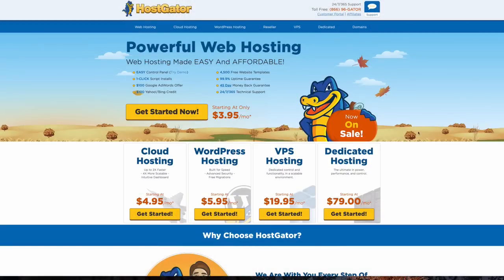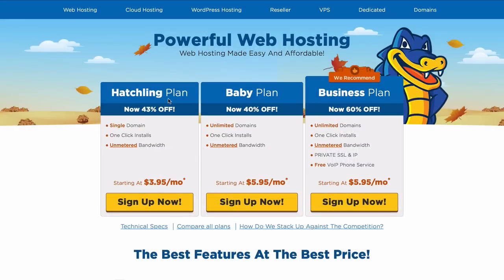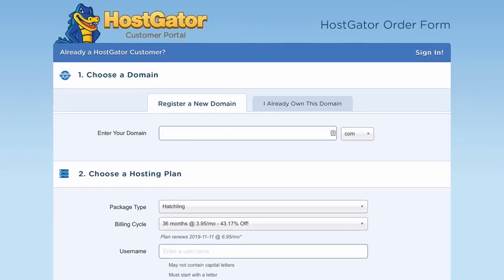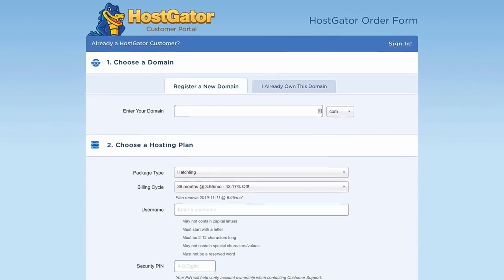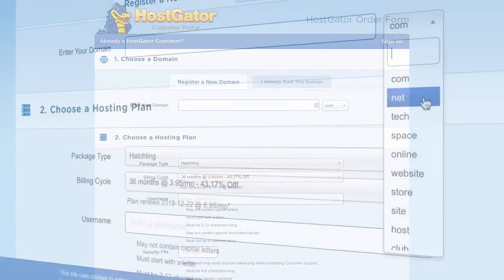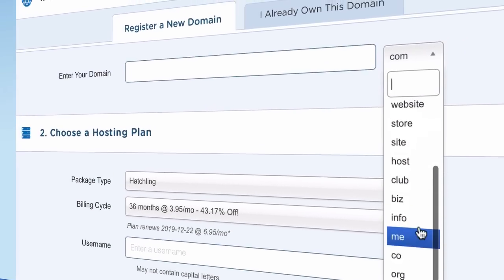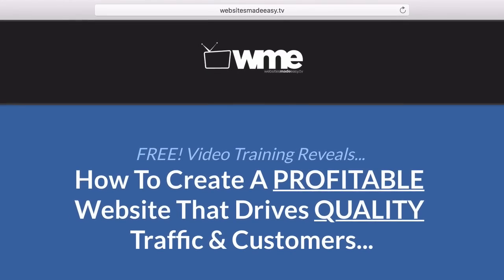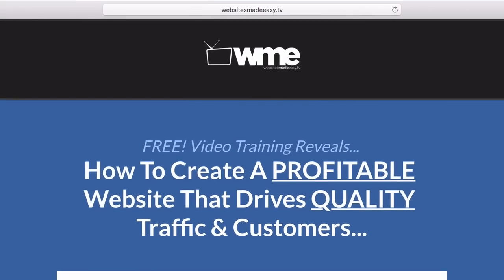Click 'Get Started Now' in the middle of the page, then select the Hatchling plan if you only want one site, or the Baby plan if you're planning on having multiple sites — that gives you unlimited domains. You want to register a new domain name, so hopefully you've really thought about this and picked a good one. If the name you want isn't available, keep drilling down and using different URL extensions such as .com, .net, .org, or even playing around with the actual name.